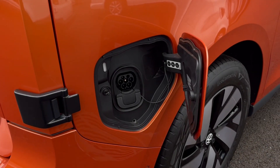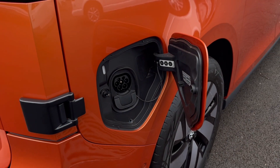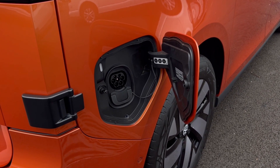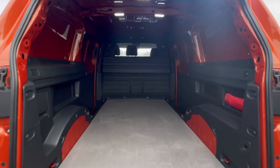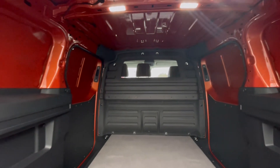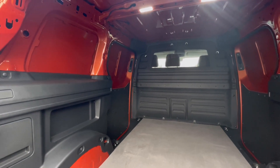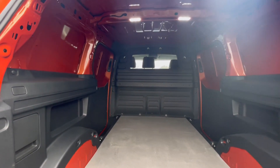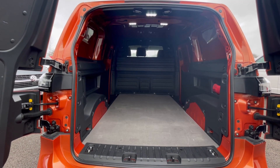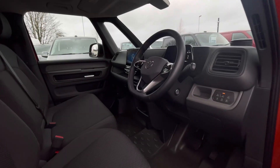The ID Buzz Cargo can drive up to 256 miles without going to a charging station, which is very environmentally conscious. As we access the boot, you'll notice a fantastic and spacious boot size with lashing rings across the surface of the floor, and you'll benefit from lighting on the ceiling for added visibility. These doors will open up very wide to allow you to pull up to a loading bay and maximize your loading space.